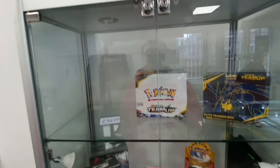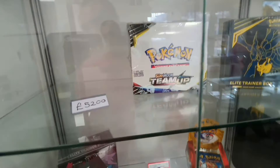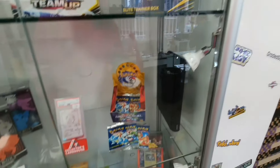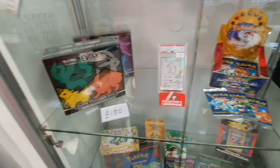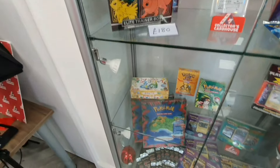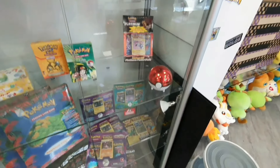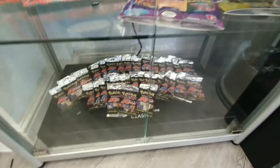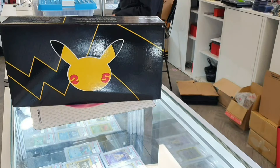Then the pricey cabinet: a Team Up theme deck, a sealed box, Team Up ETB, a bunch of Base Set packs, the Beta Chansey which is the most expensive card in the shop at £18,000 I think, a sealed Southern Island, and then a bunch of long crimps.